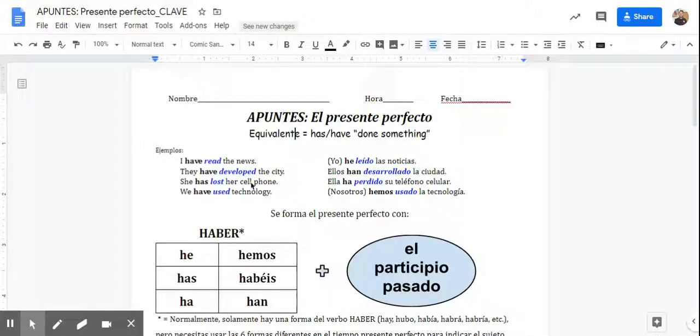We're going to go over the last major tense you have to learn this year. It's called the present perfect tense. It is a very important tense, especially if you were planning on moving on to Spanish 4, and I will explain that in a little bit. But the equivalent in English would be like 'to have done something' — like somebody might say, 'Have you ever gone skydiving? Have you ever visited Mexico? Have you done your homework?'